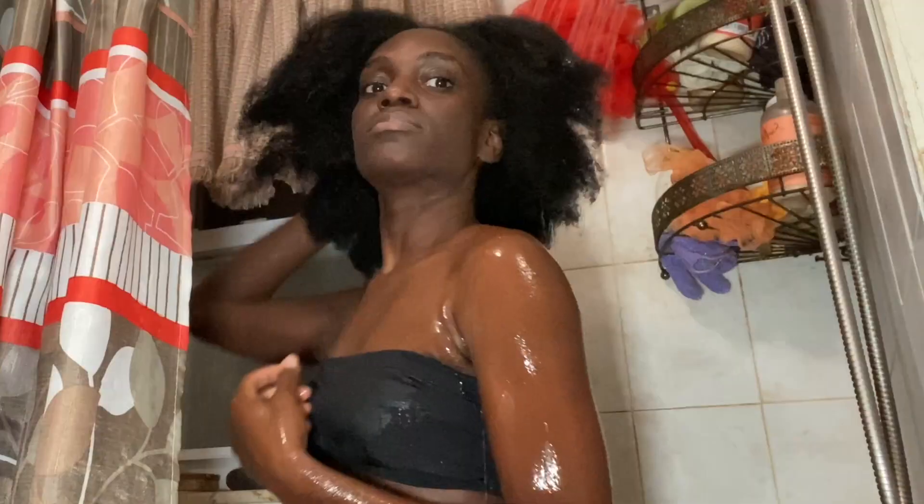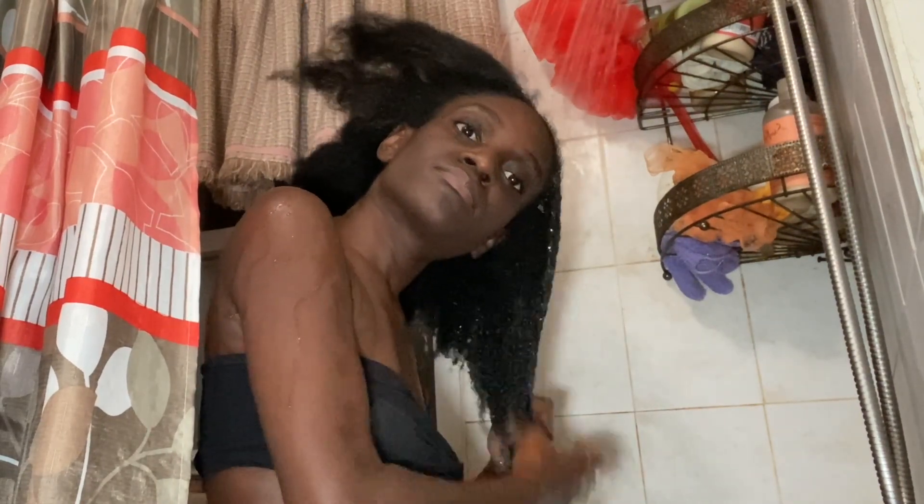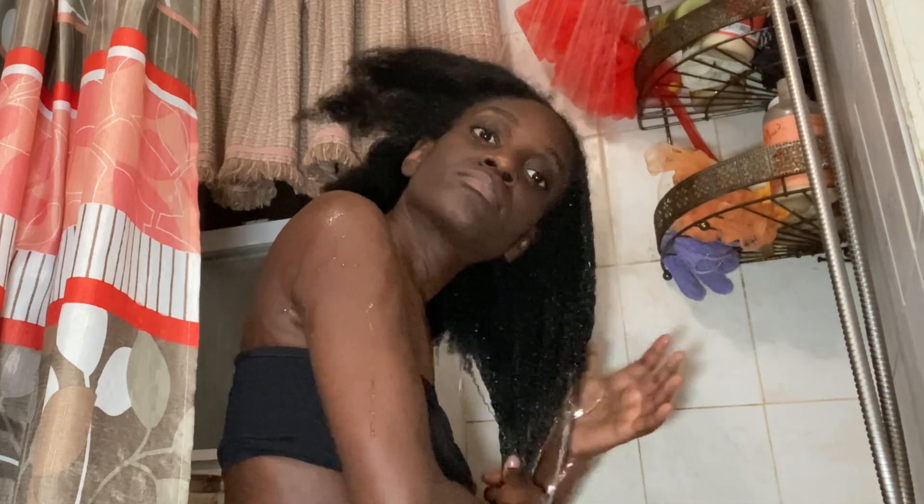I'm gonna tell you guys the benefits of doing this method as I'm washing my hair. Some of the information I'm going to be talking about is what I read from an article, because I actually saw it on a TikTok first and then decided to Google it.